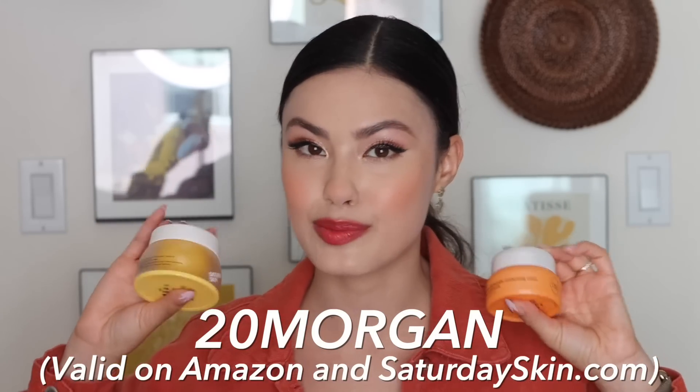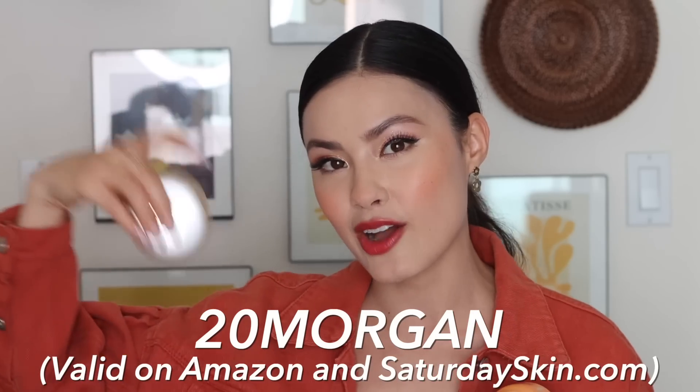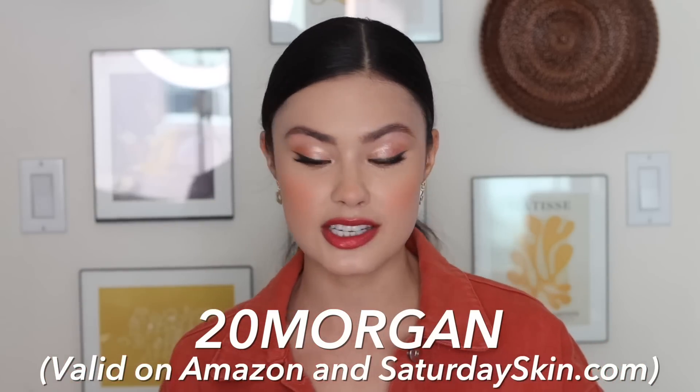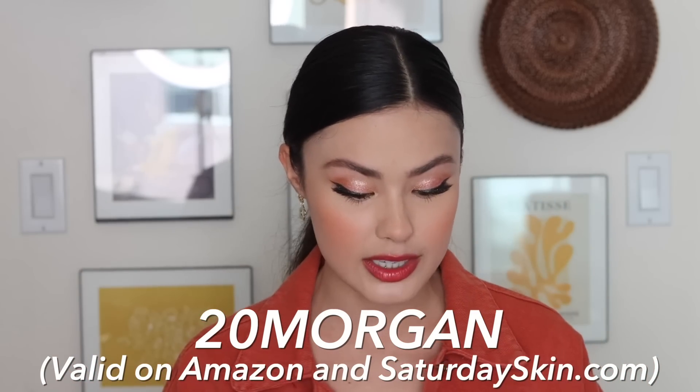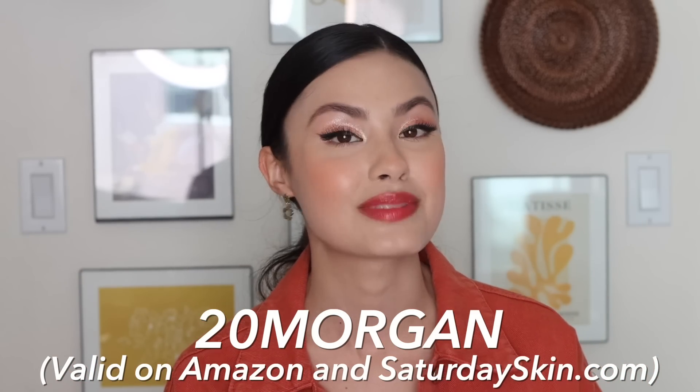Anyway, guys, I hope you enjoyed this video and me discussing some of my favorite recommended brightening skincare products. I'll put links in the description box below for all the products, including these two from Saturday Skin. There's also a discount code down there. I'm so excited I got to work with them, and I highly recommend these products if you're looking for brightening up the skin tone.